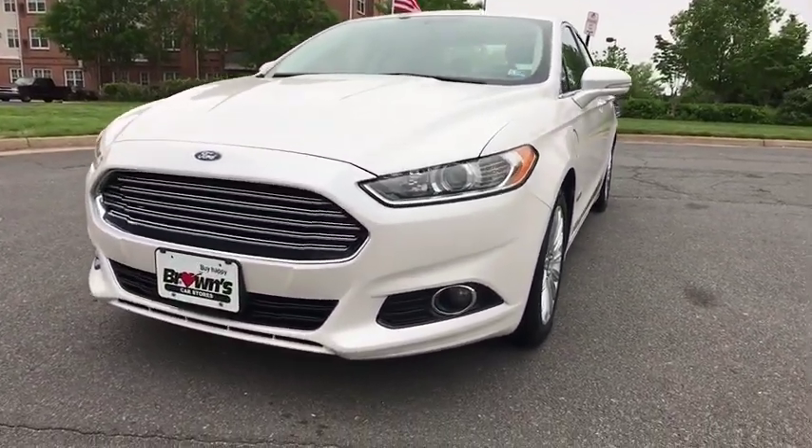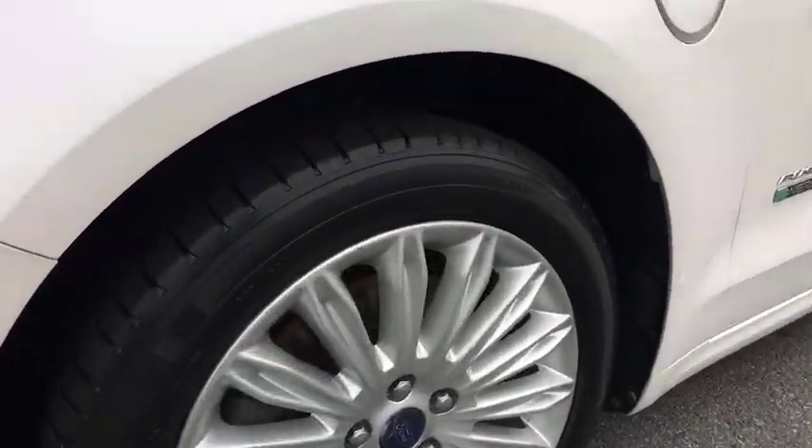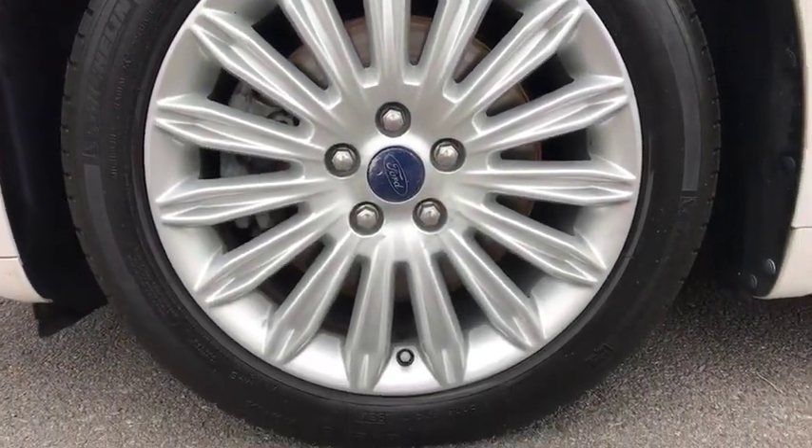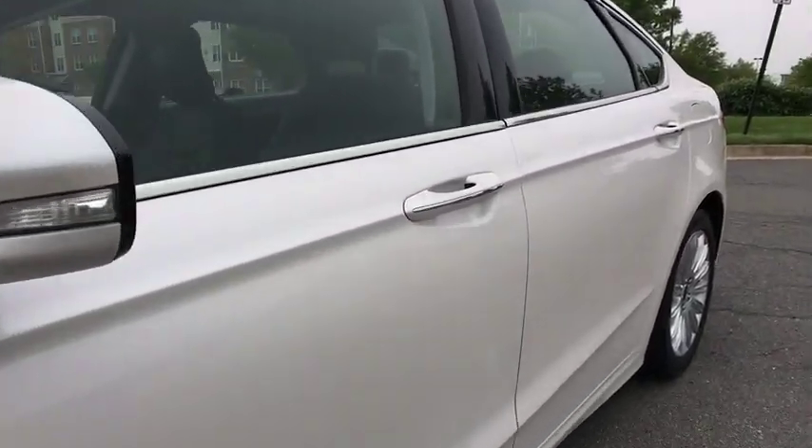Rear window defroster, power windows, security system, fog lights, CD player, electronic stability control, compass, heated front seat, trip computer, brake assist, panic alarm, and remote keyless entry.